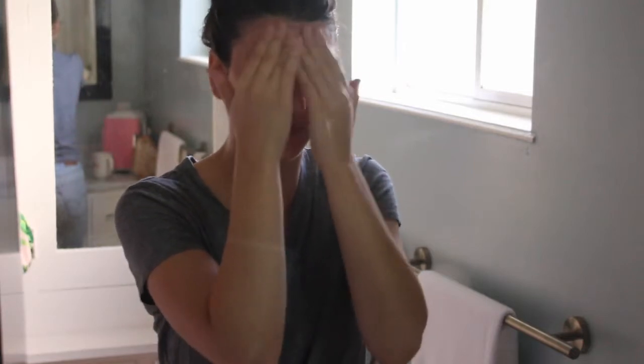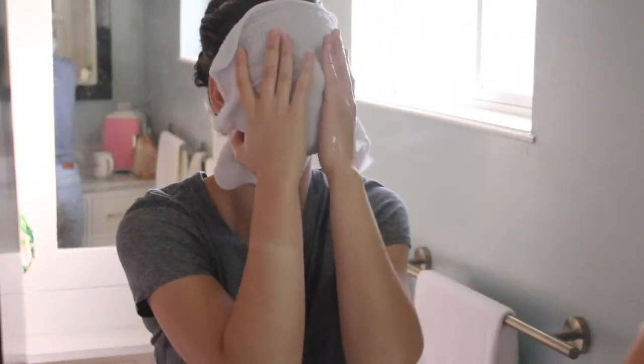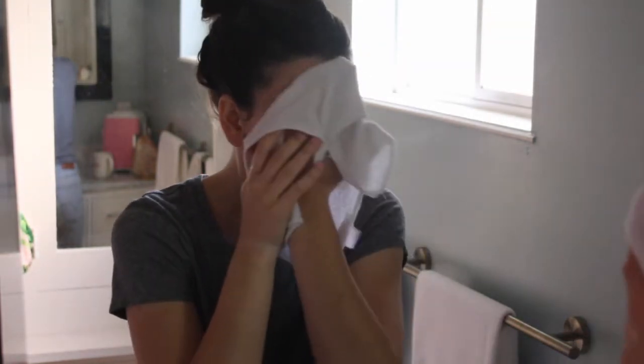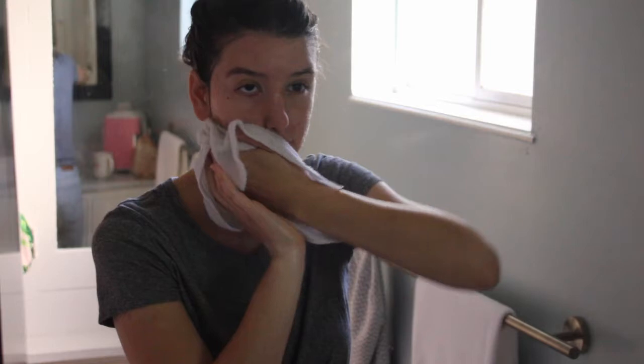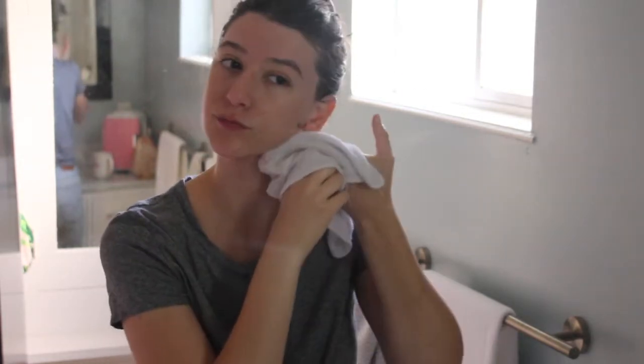It doesn't foam or get creamy — it just gives your skin slip so you're able to work with the product and work it in. When I'm ready to take it off, I take a clean fresh washcloth, get some hot water onto it, squeeze it out, and then let the towel rest over my face for a few seconds once or twice, then use it to wipe off the product. You get that exfoliating property of the towel as well as getting all the product off your face.